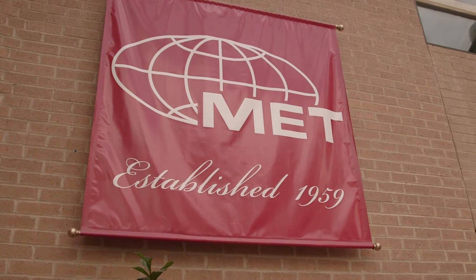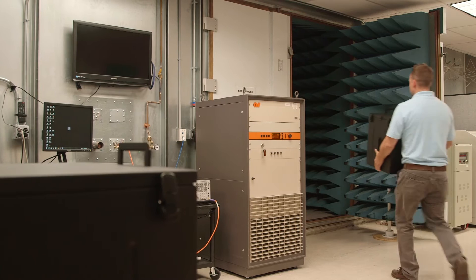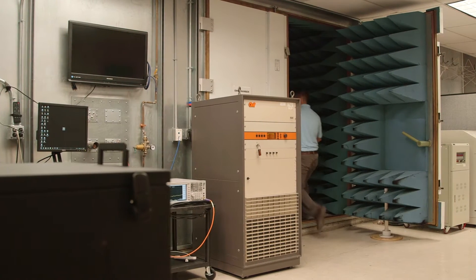METLABS performs compliance testing for newly designed electrical and electronic devices. We used a standard called IEEE 299 for shielding effectiveness.